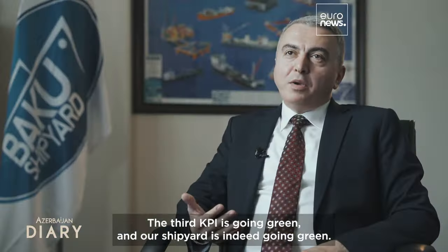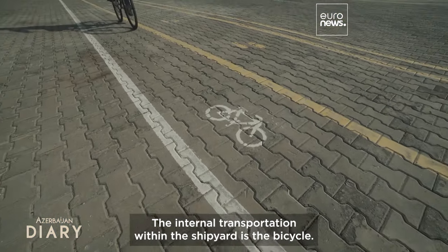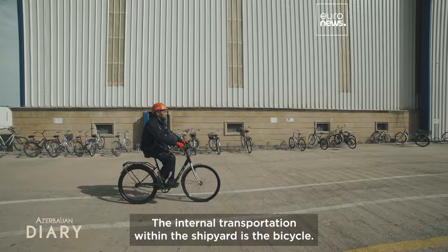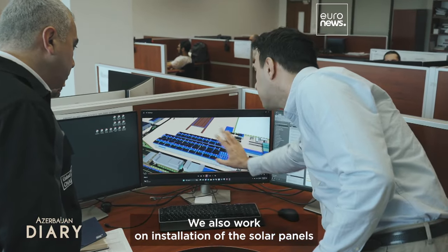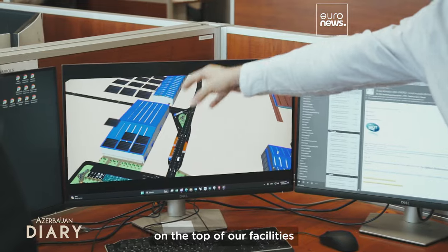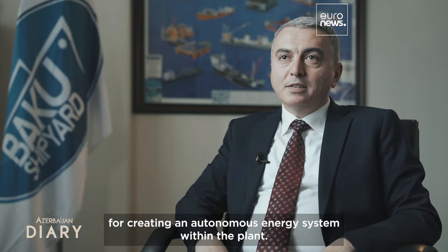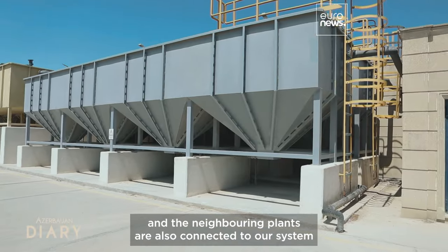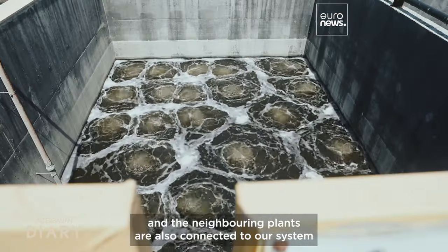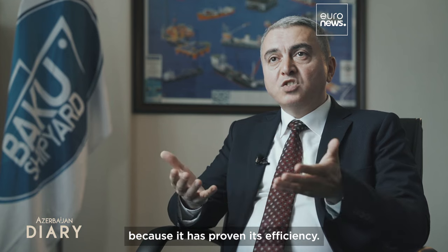The third KPI is going green, and our shipyard is indeed going green. Internal transportation within the shipyard is by bicycle. We also work on installing solar panels on top of our facilities to create an autonomous energy system within the plant. We also have a great water treatment system, and neighboring plants are connected to our system because it has improved its efficiency.